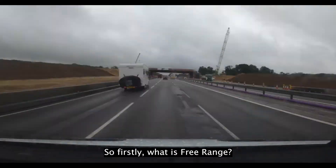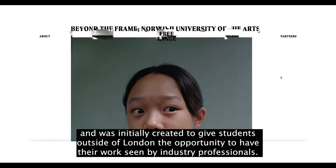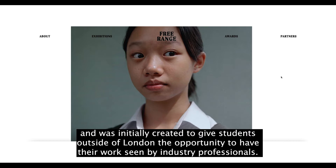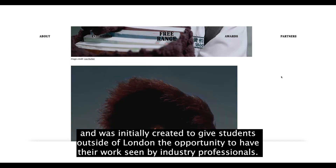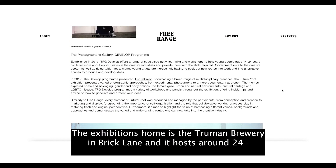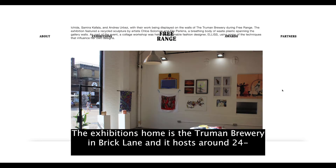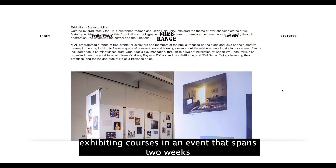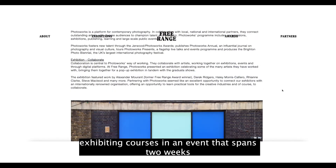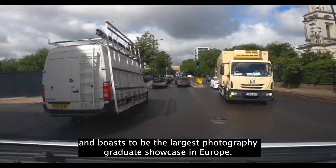So firstly, what is Free Range? Well, Free Range is a student exhibition which has been around in one form or another for about 20 years, and was initially created in order to give students who were outside of London the opportunity to have their work seen by industry professionals. The exhibition's home is the Truman Brewery, which is right in the heart of Brick Lane, and it hosts around 24 exhibiting courses in an event that spans two weeks and boasts to be the largest photography graduate showcase in Europe.